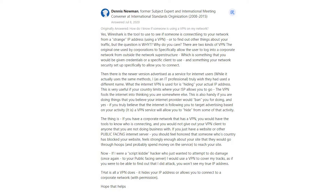This is also handy if you are doing things that you believe your internet provider would ban you for doing. And yes, if you truly believe that the internet is following you to target advertising based on your activity — it is — a VPN service will allow you to hide from some of that activity. If you have a corporate network with a VPN, you would have the tools to know who is connecting, and you would not give out your VPN client to anyone you are not doing business with.